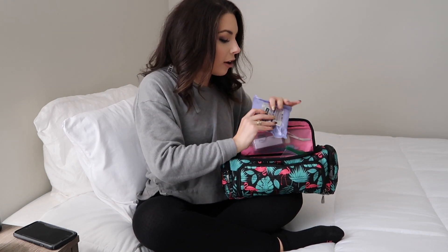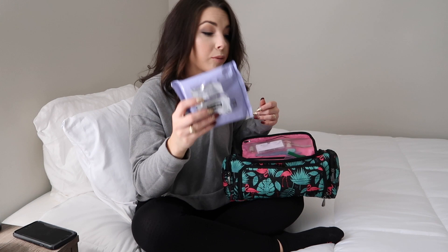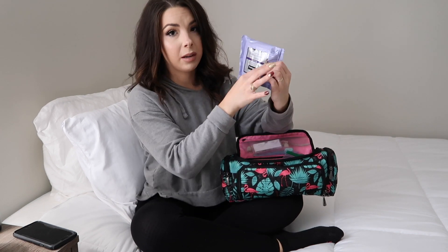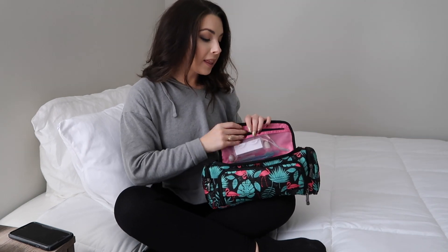I also have a bag of Neutrogena makeup remover wipes — I love these, they're so gentle on the skin. I don't even really have to press down; just smooth it out and it takes the makeup right off, usually in one wipe even though I wear a lot of makeup. The packaging flap can come up when traveling, so sometimes I tape it down.